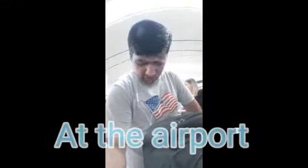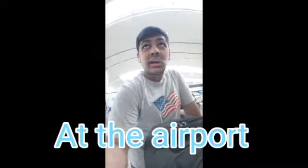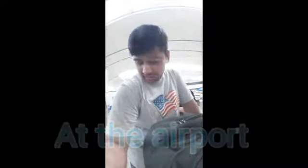Now we're at the check-in counter. There seems to be a really long line. It's a codeshare flight with Vietnam Airlines. It's a 12:05 flight, barely 45 minutes. Let's see how that goes.